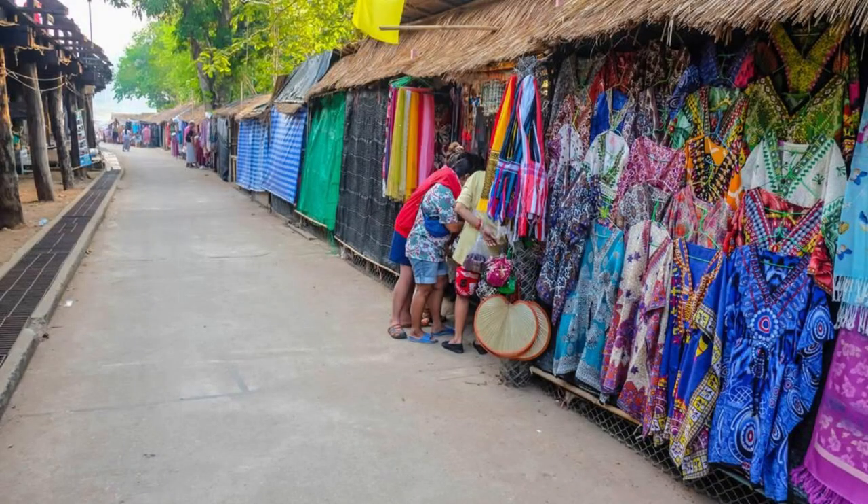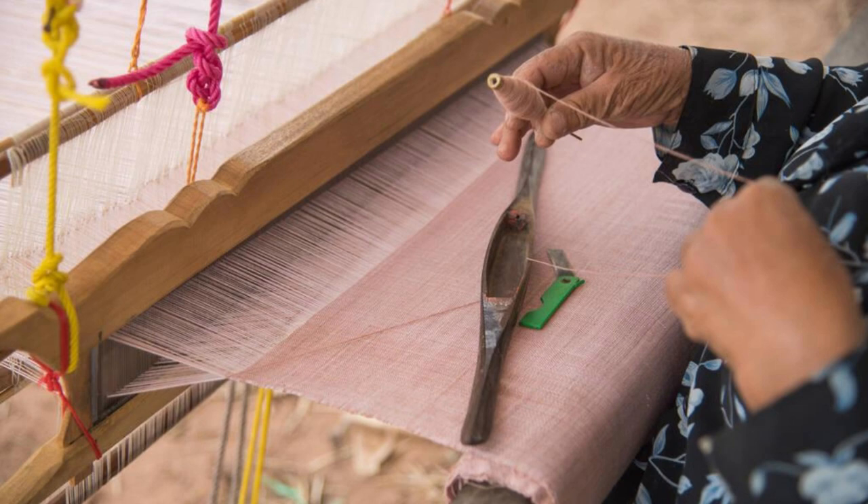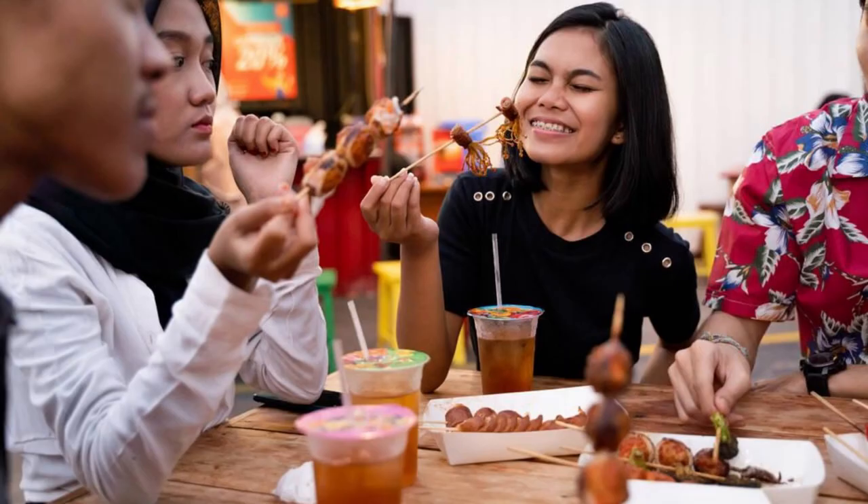Tais Market. Experience the vibrant colors and cultural heritage of East Timor at Tais Market, a bustling marketplace in the heart of Dili. Browse stalls selling intricately woven Tais textiles, traditional handicrafts, and locally grown produce. Witness artisans at work, creating beautiful textiles using ancient weaving techniques passed down through generations. Sample delicious street food and refreshing beverages while immersing yourself in the lively atmosphere of Tais Market. It's a feast for the senses and a celebration of Timorese culture.